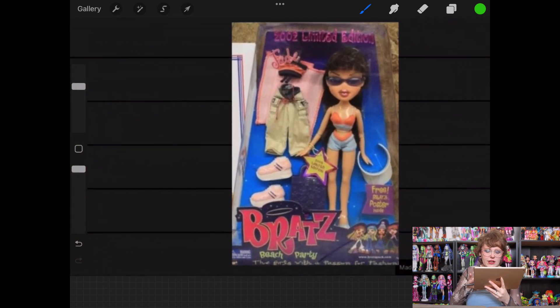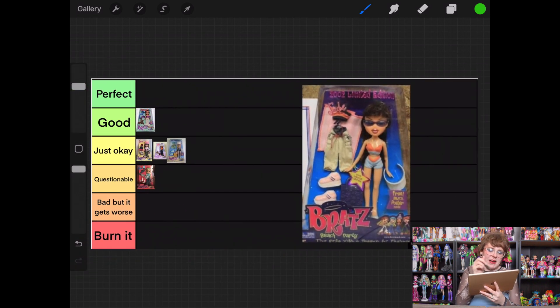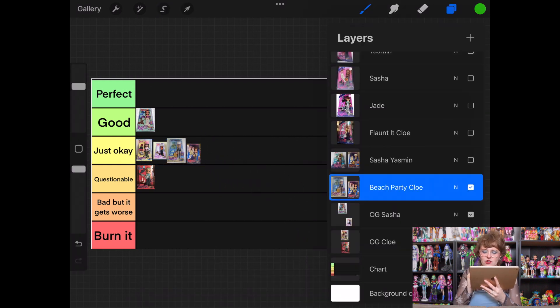Looking at Jade, I'm feeling pretty much exactly the same way — there's nothing wrong with her, but I would never purchase this. For my own ranking, the big question is would you buy it, and the answer is no. But she's not bad, so she's going in Just Okay.